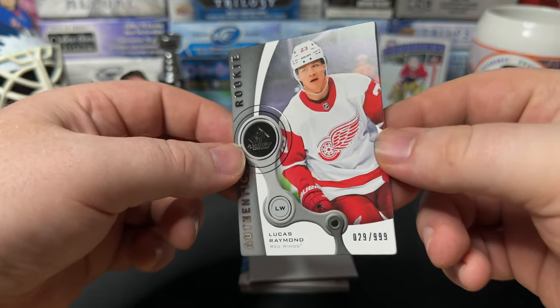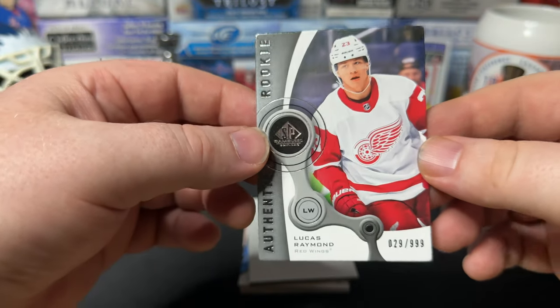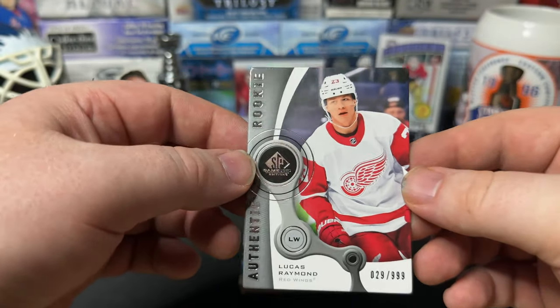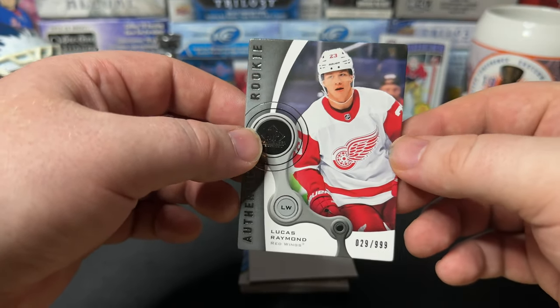Lukas Raymond. I think the rounded edges are intentional — they look clean. Numbered out of 299. Pretty slick cards.